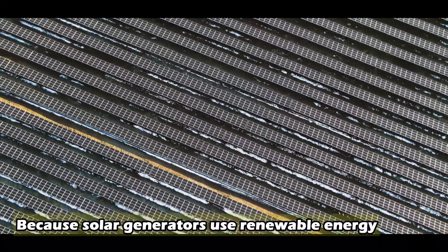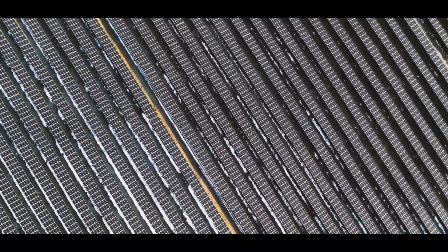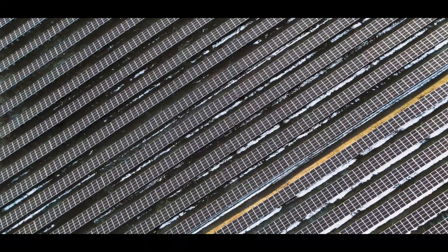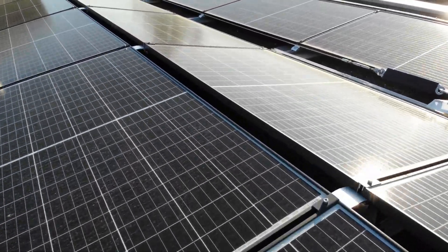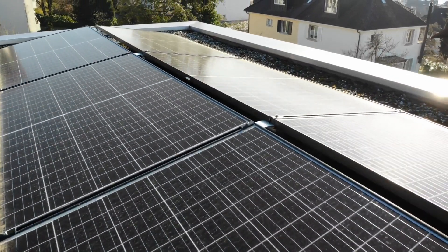Because solar generators use renewable energy, they don't require any fuel and emit no emissions. The best thing about solar power generators is that they provide silent portable power that can be recharged from the sun — no need to store fuel, no fumes, no noise. Some models are safe to use indoors. Low maintenance costs, as there are no moving parts.